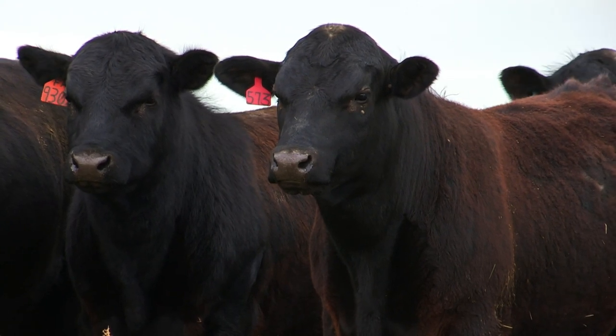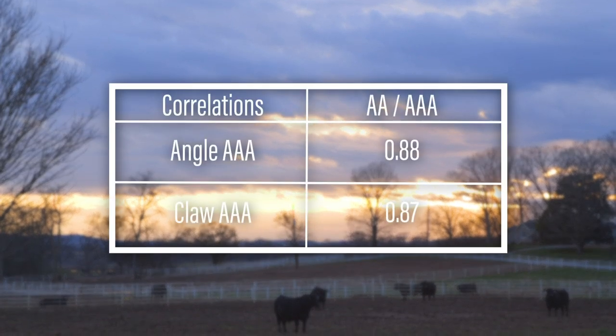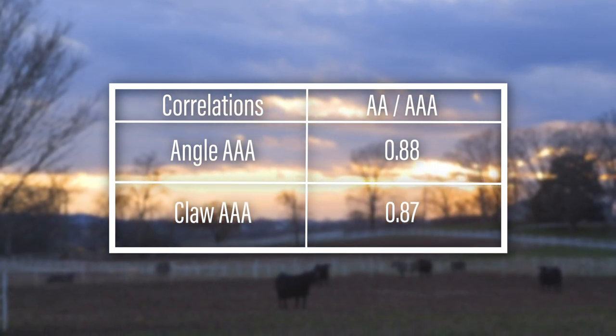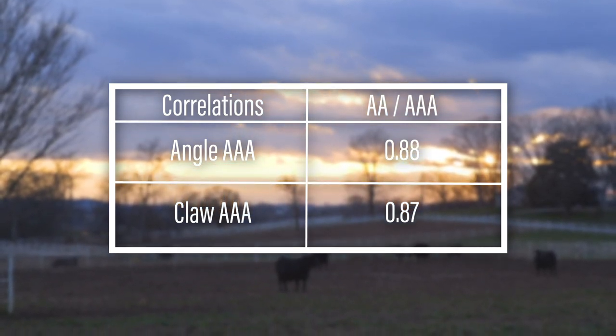Although these additional phenotypes are very valuable to the weekly genetic evaluation, anytime we add data there's going to be a sheer amount of change. When we add these 62,000 foot score phenotypes from Angus Australia, our correlations among our EPDs from week to week do change. With the addition of the Australian foot score phenotypes, our correlations are between 0.88 for foot angle and 0.87 for claw set. While that's a very high positive correlation, there will be changes as a result of these additional phenotypes working their way into the genetic evaluation.